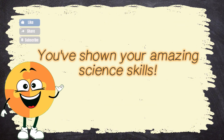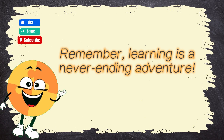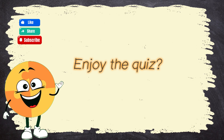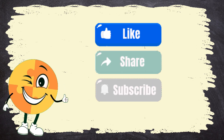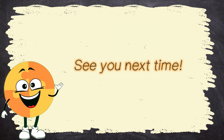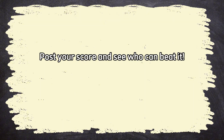Wow! You did it! You've shown your amazing science skills! Remember, learning is a never-ending adventure! Enjoyed the quiz? Give it a thumbs up, tell your friends, and hit that subscribe button! See you next time! You rocked this quiz! Post your score and see who can beat it! Check out other videos from BrainWise!